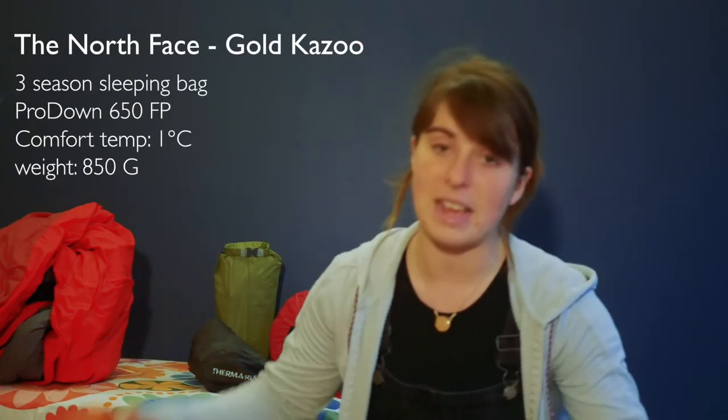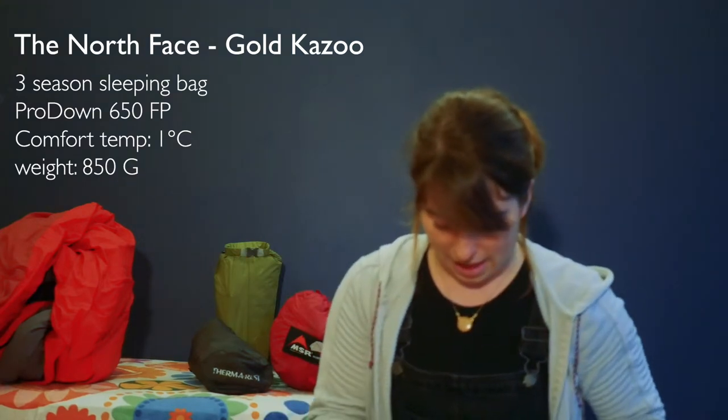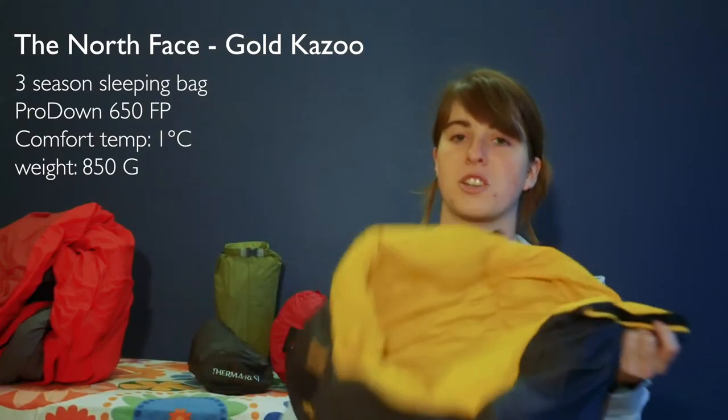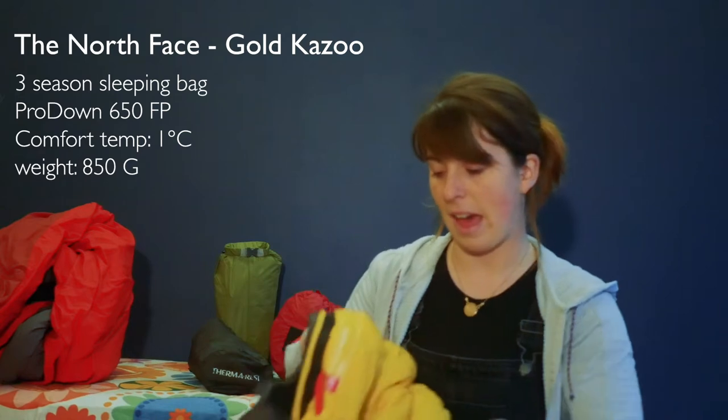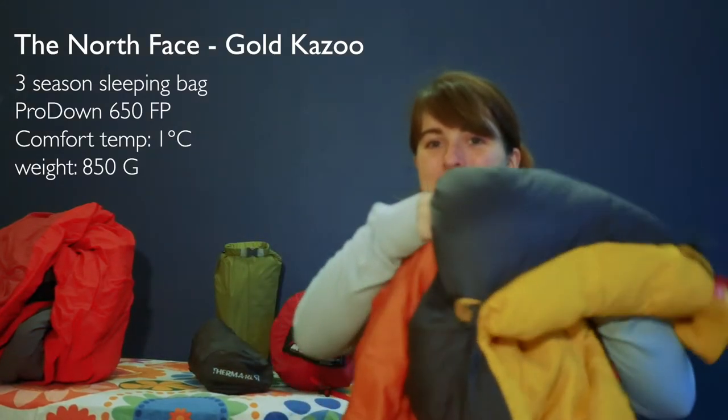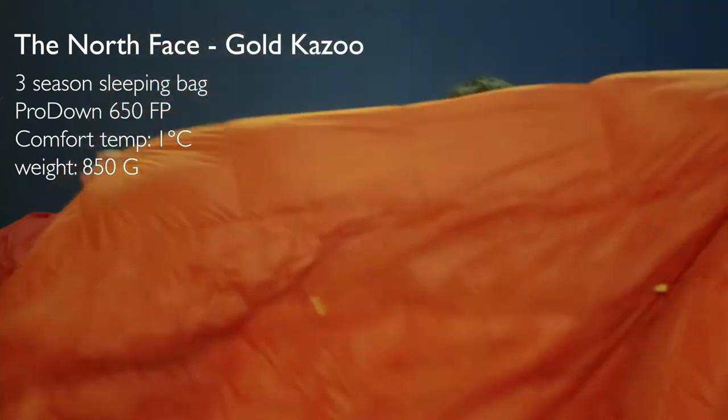It's a down bag with 650 fill or loft. Its comfort rating is around zero degrees Celsius, with a limit of minus five and an extreme of minus 22, so there's no way it's going to get too cold this year. It's pretty huge and amazing — definitely worth the investment. There were a few times during summer where I was very warm and sleeping with it mostly open, but for me that was worth the trade-off of being warm in the colder months.